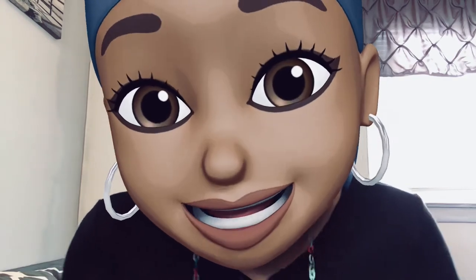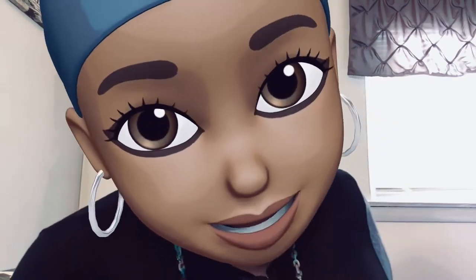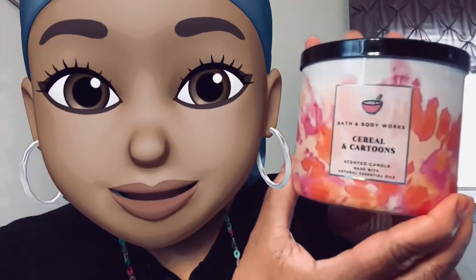Without further ado, let's get into this haul. The first one on the docket — Cereal and Cartoons. How pretty! It's so pretty.